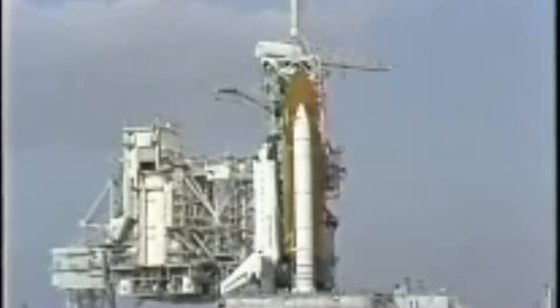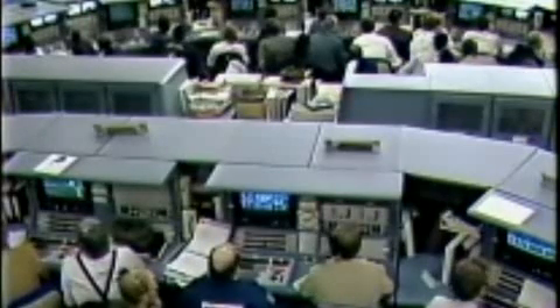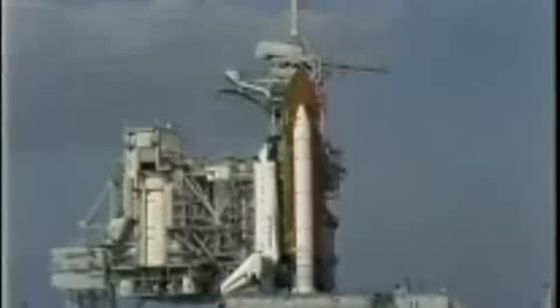Close and lock your visor — good luck and Godspeed. All right, thank you guys very much. Go for ET LH2 pressurization. Replenishment of liquid oxygen to the external tank is now being terminated. Space Shuttle has now been disconnected from all ground propellant loading systems.